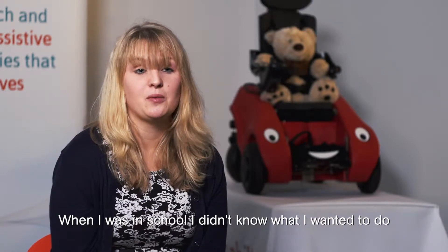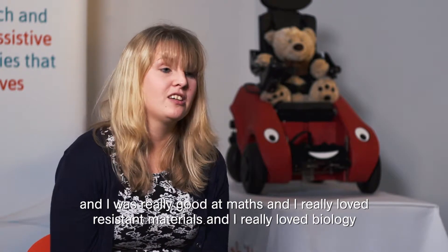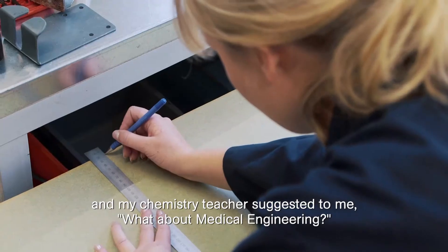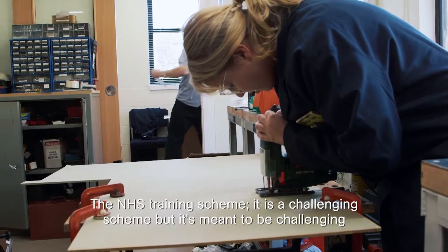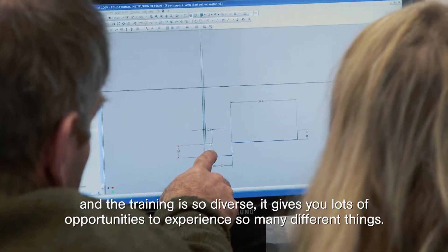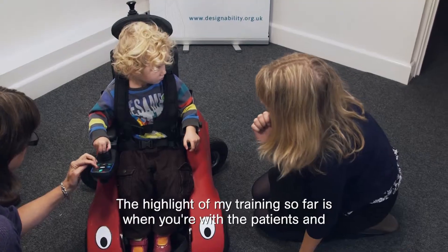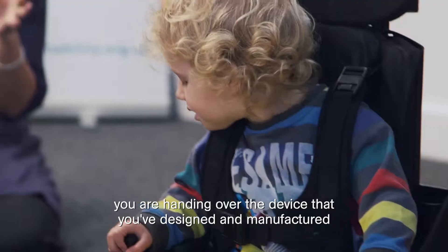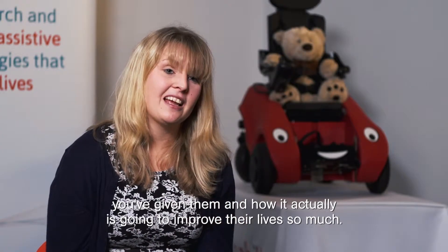When I was in school I didn't know what I wanted to do. I was really good at maths, I really loved resistant materials, I really loved biology, and I did want to do medicine but it wasn't quite the right route for me. My chemistry teacher suggested medical engineering. The NHS training scheme is a challenging scheme, but the training is so diverse — it gives you lots of opportunities to experience so many different things. The highlight of my training so far is when you're with the patients and you are handing over the device that you've designed and manufactured.